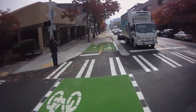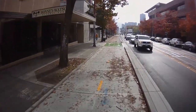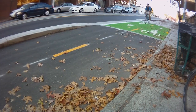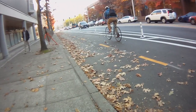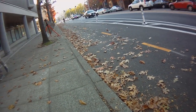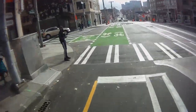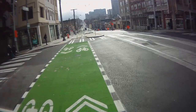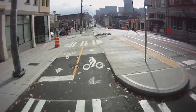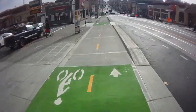Some sections of the bikeway will be protected by a line of parked cars; other sections are protected by a cement curb. The bikeway is separate from both the sidewalk and the rest of the street. New transit islands give streetcars and buses a place to stop without pulling across the bike lanes, and also give people waiting for transit a place to wait that's not on the sidewalk.